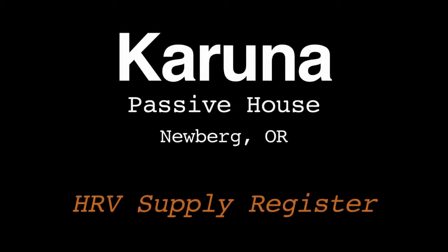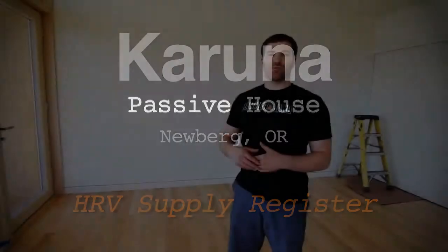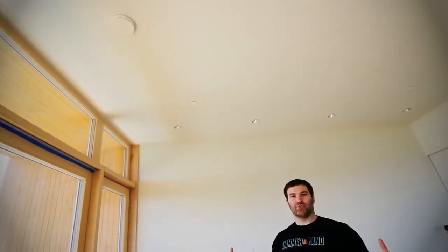Down in the mechanical room, Jonathan was discussing the heat recovery ventilation system that's providing all the fresh air exchanges for this house. I just wanted to take you up and show you the supply register in the bedroom where the fresh air side of that is getting delivered to all the bedrooms.